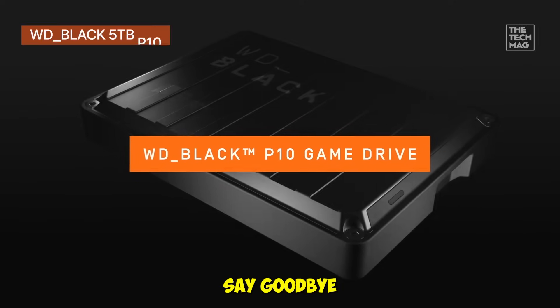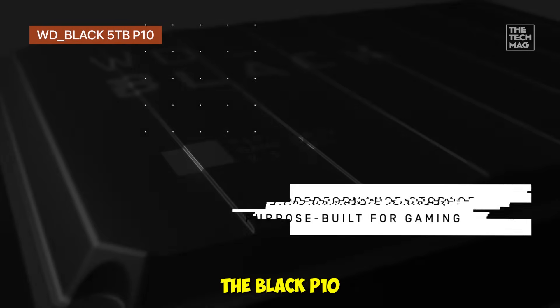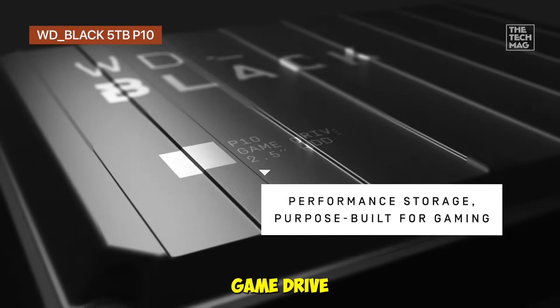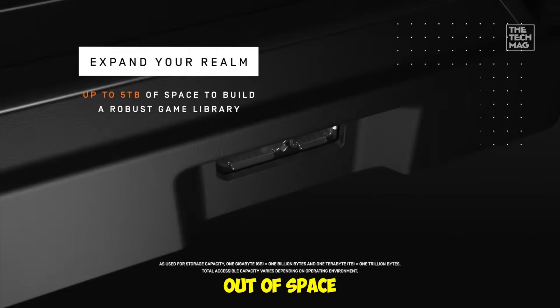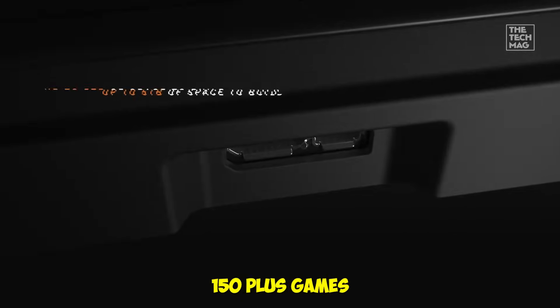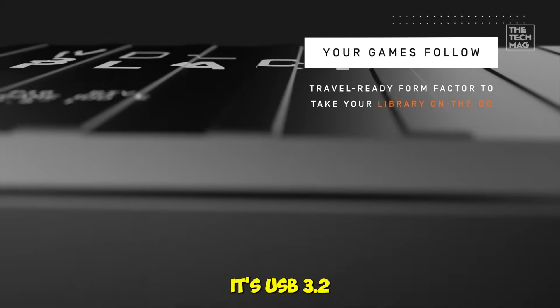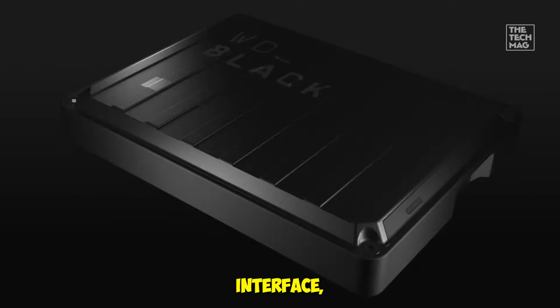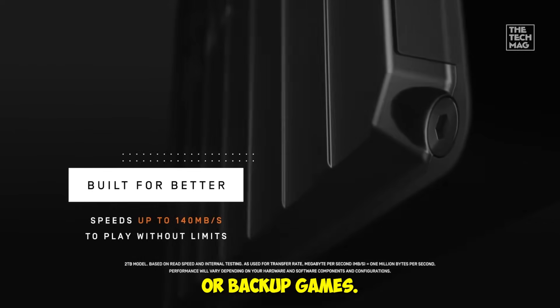Gamers, say goodbye to storage limits — this one's made for your library. The WD Black P10 Game Drive 5TB is designed specifically for gamers who hate running out of space. With up to 5TB of storage, you can hoard 150-plus games across PC, PlayStation, and Xbox. Its USB 3.2 Gen 1 interface keeps transfers fast and smooth, so you're not waiting forever to install or back up games.